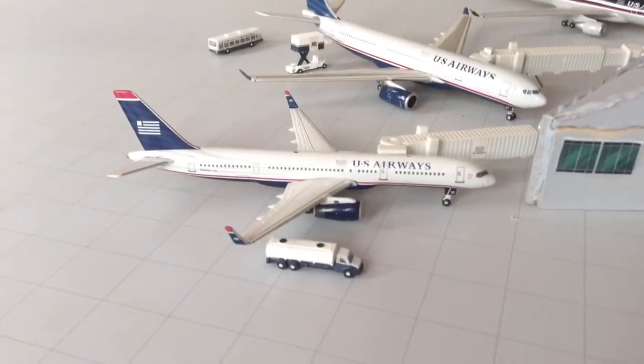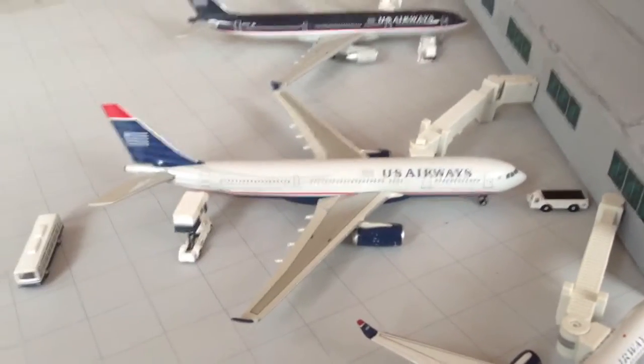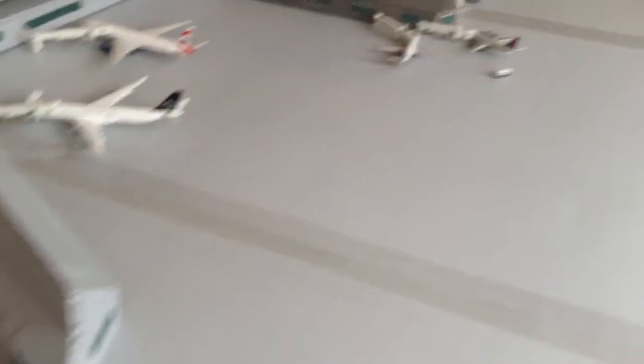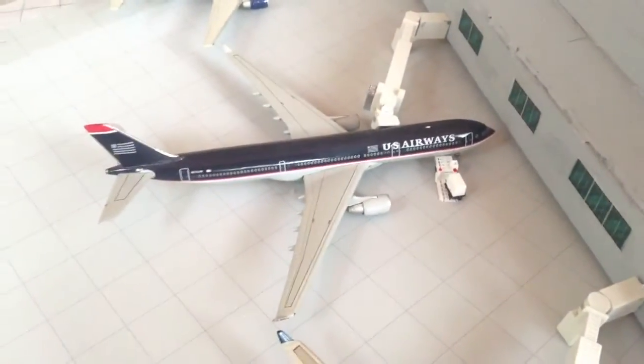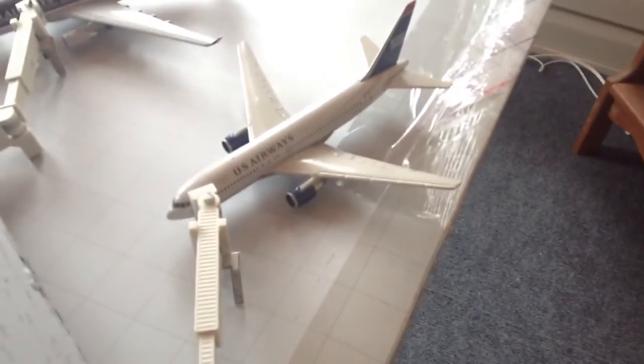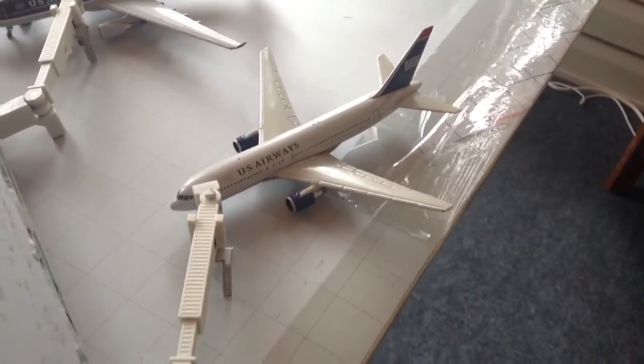US Airways 777-200 heading out to Glasgow. US Airways A330-200 heading out to Tel Aviv — haven't had that route in a while. US Airways A330-300 heading out to Rome. US Airways Boeing 777-200 heading out to Venice. All these planes heading out over the border.